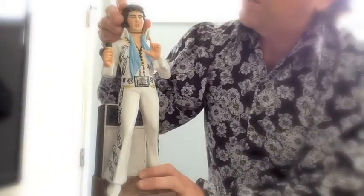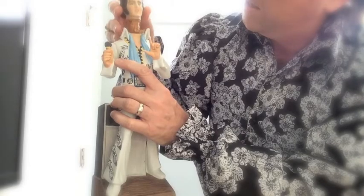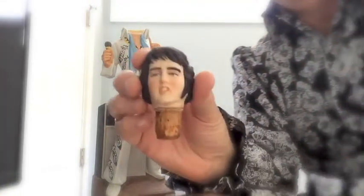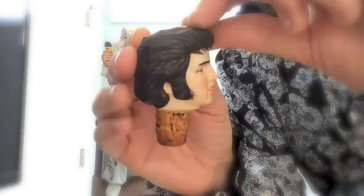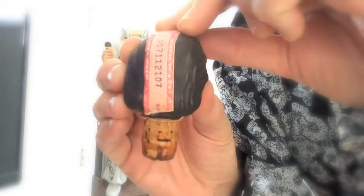Now let's take his head off. Sorry, Elvis. There we go. The head. Bring me the head of the King. Shade them sideburns. Smells good. Smells like whiskey. There's the cork — see, it's wet. It's intact.